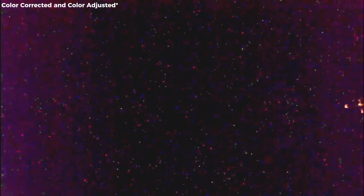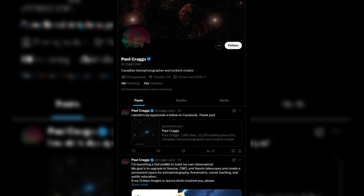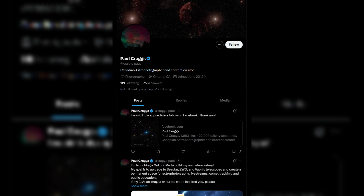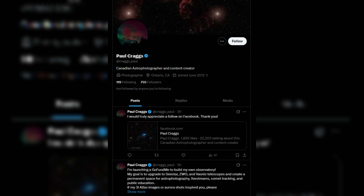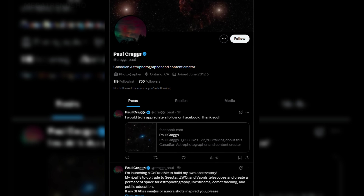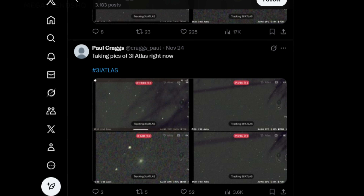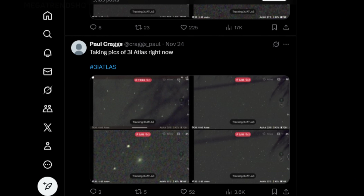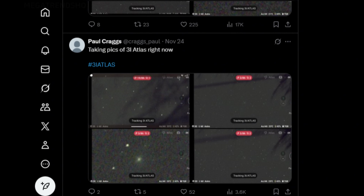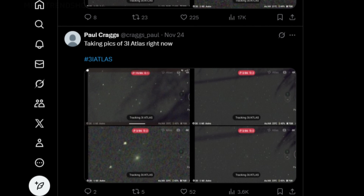When amateurs show sharp, structured frames of 3I Atlas while NASA releases a blurred outline, comparisons become inevitable. Still, Craig himself has remained measured throughout the discussion. He refuses to speculate about the object's nature, reiterating that his job is to observe, not interpret. He shares raw frames, processing steps, and equipment notes openly, allowing others to check his work. In doing so, he has earned the trust of both amateur and professional astronomers. His transparency stands in stark contrast to the slower, more guarded release practices of major agencies.